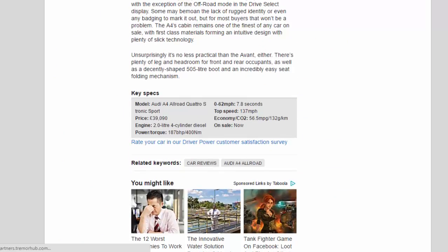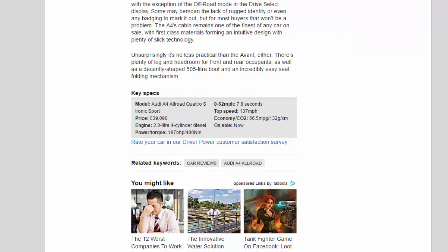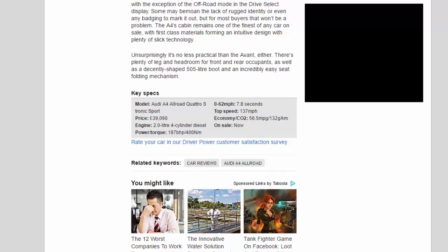Key specs — Model: Audi A4 Allroad Quattro S-Tronic Sport. Price: £39,090. Engine: 2.0-litre four-cylinder diesel. Power/torque: 187bhp / 400Nm. 0-62mph: 7.8 seconds. Top speed: 137mph. Economy/CO2: 56.5mpg / 132g/km. On sale now.